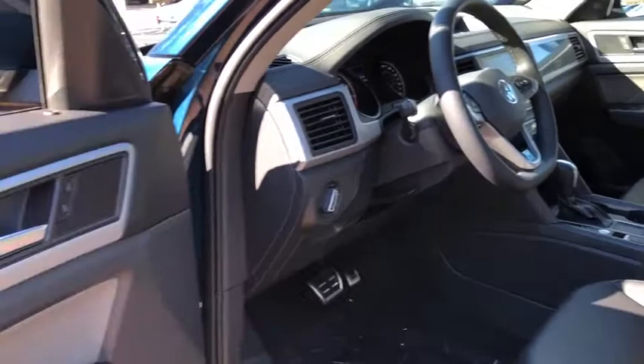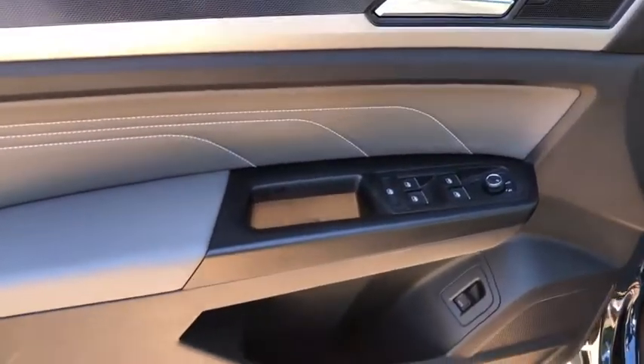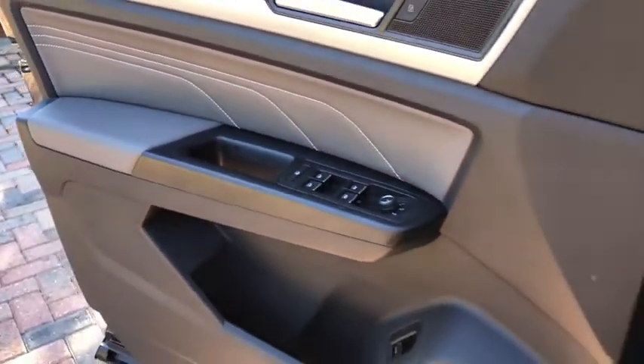Power windows, heated front seat, compass, rear window defroster, security system, remote keyless entry, panic alarm, tachometer, brake assist, overhead console.